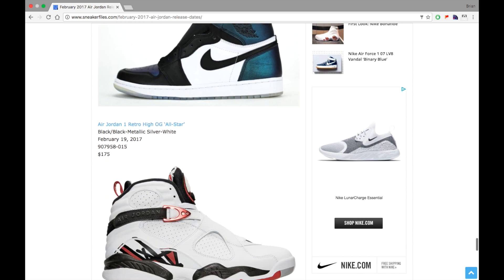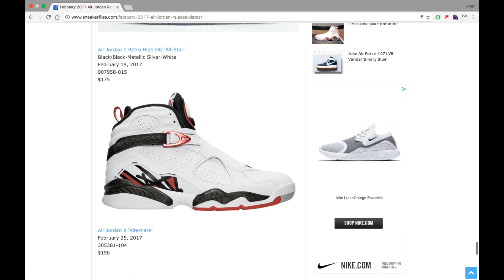Next up we have the Air Jordan 8 Alternate. I think this pair is pretty cool — retail is $190 dropping February 25th. I don't think these are going to sell out. There's a lot of white on the outsole, which kills it for a lot of people, but the overall look is pretty clean.